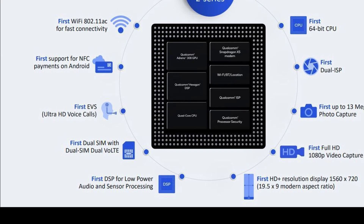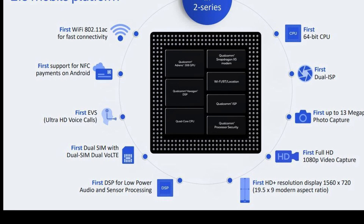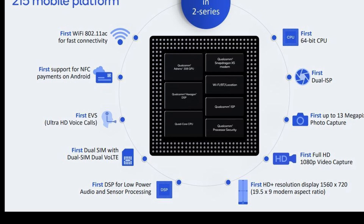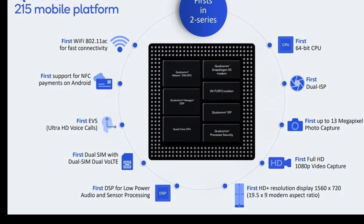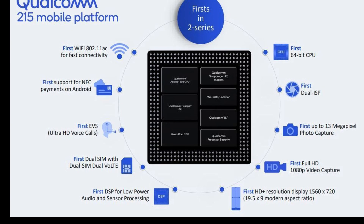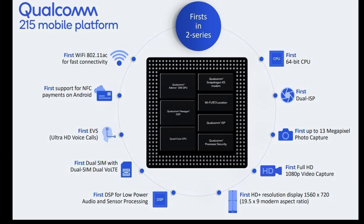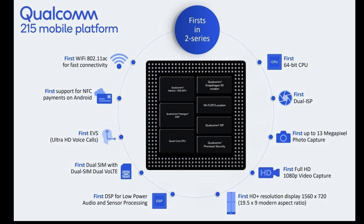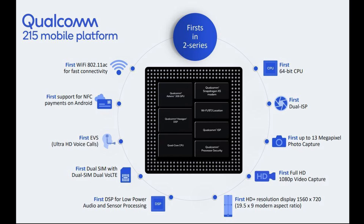The Snapdragon 215 is made to run Android Go phones, which are designed to run lightweight versions of Android apps. These phones come under the $100 price point and still maintain a huge market in India, where many people are yet to buy their first smartphone. We expect to see smartphones with the Snapdragon 215 SoC from August 2019. I hope you enjoyed this video. If you did, hit the like button and subscribe for daily content like this — and as always, I'll see you guys in the next one.